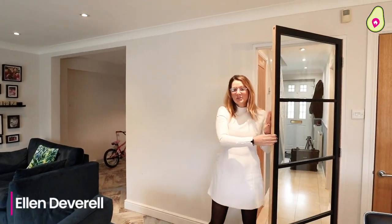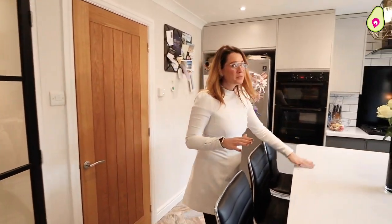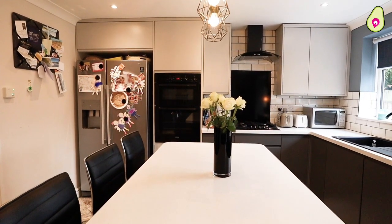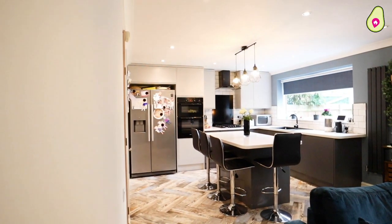For most modern families, having an open-plan kitchen with informal dining for breakfast, a chill-out area for seating, and a playroom for the kids is absolutely essential — and you've got that ready-made here.